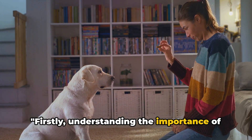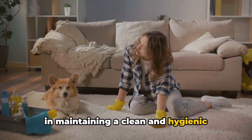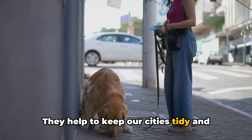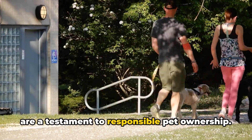Firstly, understanding the importance of designated areas is crucial. These designated spots serve a key role in maintaining a clean and hygienic environment for both your dog and the community at large. They help to keep our cities tidy and free from unpleasant surprises on the sidewalks. More than just a convenience, these areas are a testament to responsible pet ownership.